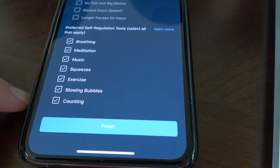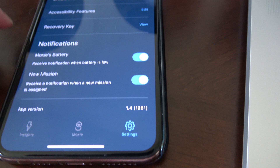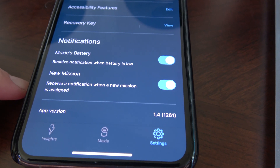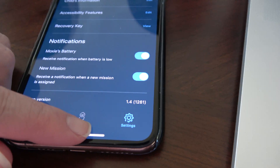I've selected all the preferred self-regulation tools. I have notifications on her battery, receive new notification when there's a mission, and all that type of stuff. So that's the Moxie app.